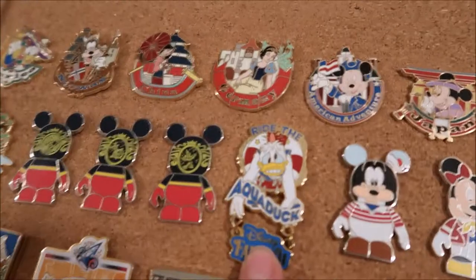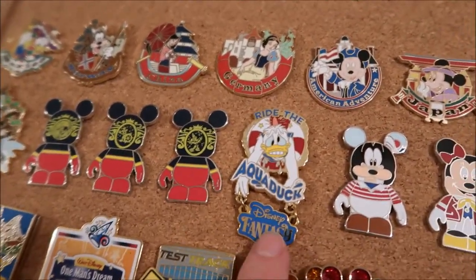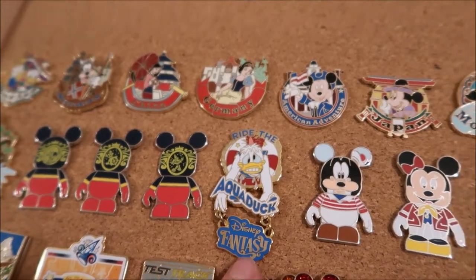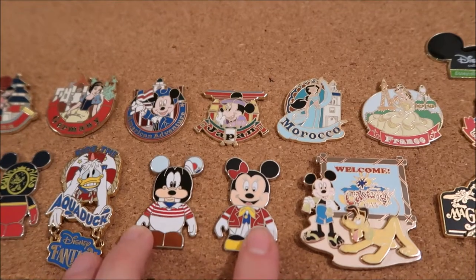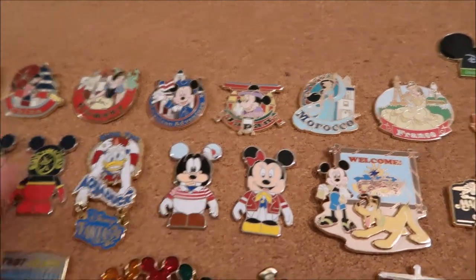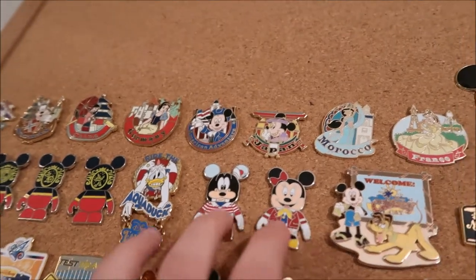This AquaDuck pin is from the Disney Fantasy. I like to get a pin for the different places we visit, so this is from our two trips on the Fantasy. These other ones came in the same cruise line mystery pack, so I put them together because they were cruise line pins.